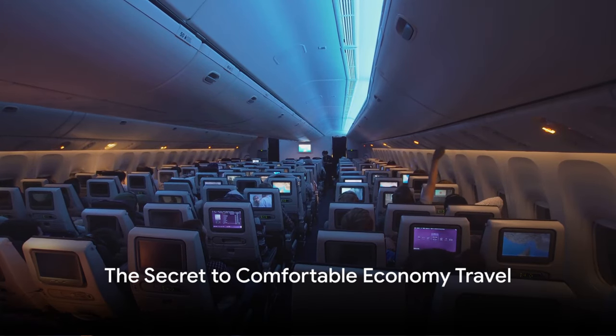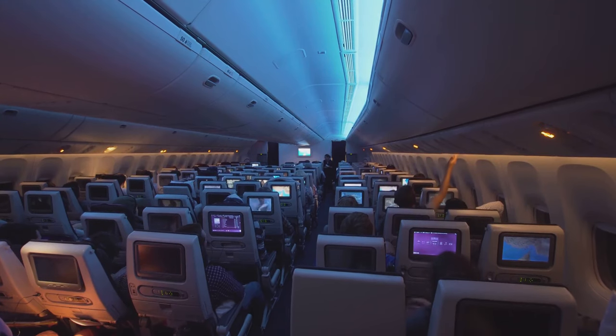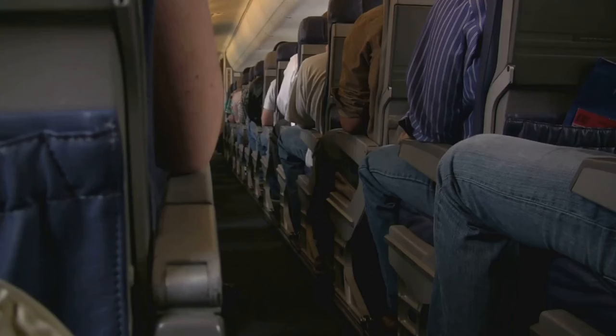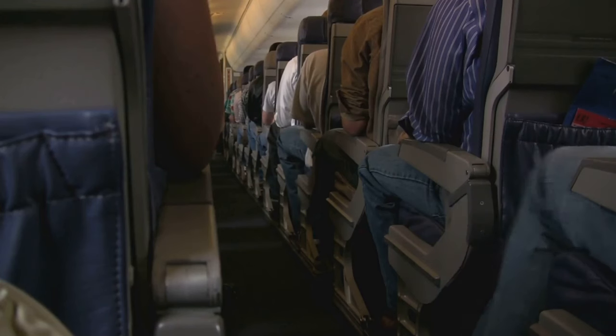Ever wondered how to make that economy class flight feel more like business class? Stick around for tip number 8 — it's a game changer.